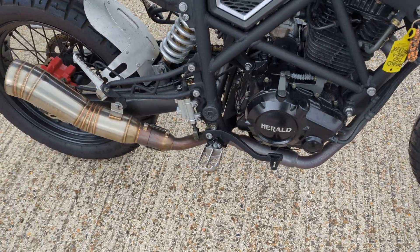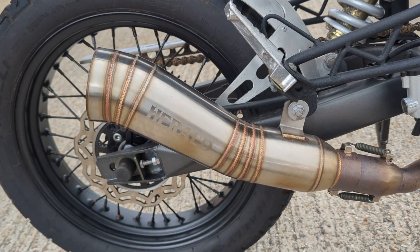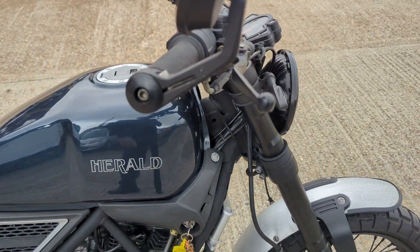It's really nice, sort of got like a — you'd call it really a sort of GP style exhaust on it. Really good little bike this.